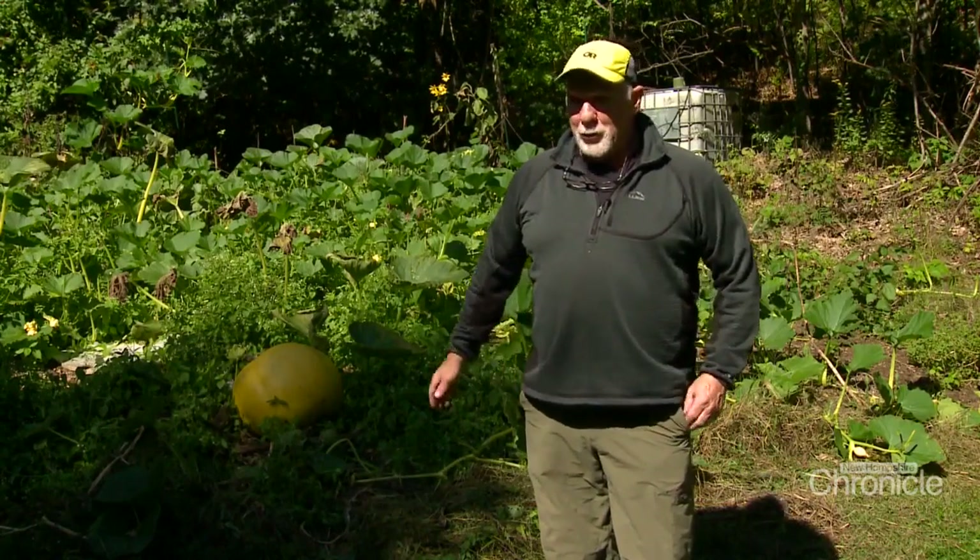Someone donated a pumpkin to me that was about 600 pounds at the time and they said if you can come get it, you can carve it. So I had a group of people, we pulled it into the school, and I just — that was it for me.